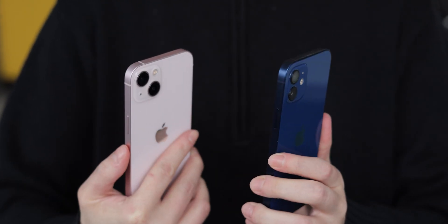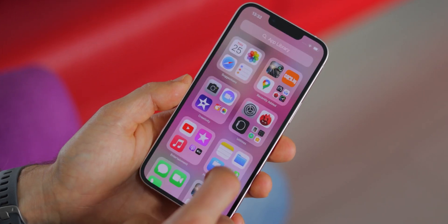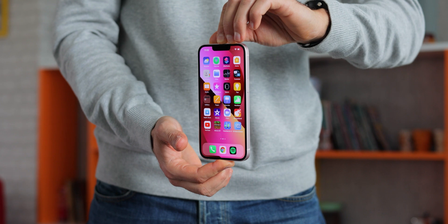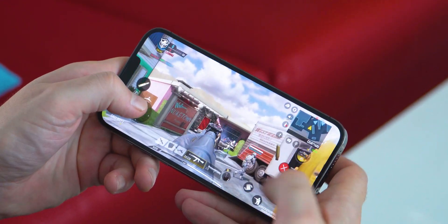The iPhone 13 didn't really change much from the 12, but if it ain't broke — running iOS 15 and powered by the A15 Bionic chip, the iPhone 13 is fast and reliable. But to take full advantage of it, you really need to know what you're dealing with. As intuitive as it is to use, there's always a chance you might be missing out on something cool — a feature or setting that could make your experience even better. So let's get into some of the top iPhone 13 tips and tricks you should definitely know about.